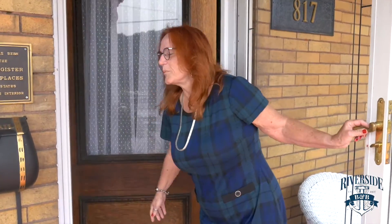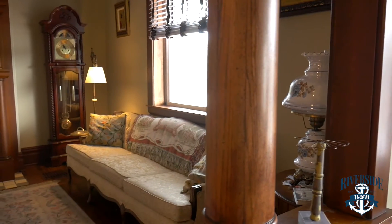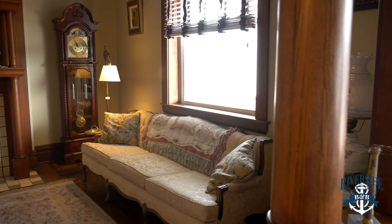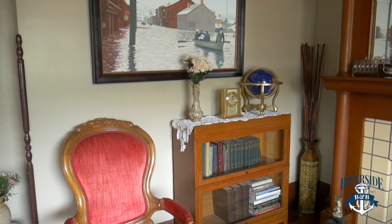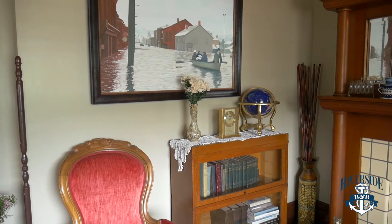As we go into the Bed and Breakfast, you'll be able to see that we have quite a Victorian flair. Our Bed and Breakfast was built in 1907. It's an American foursquare, and because of the timeframe, there are different aspects of Victorian decor.